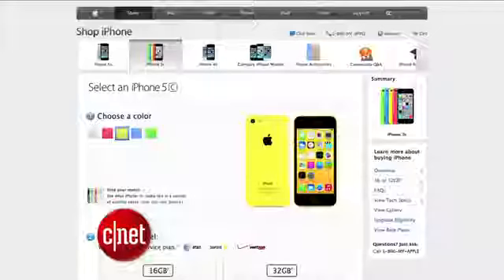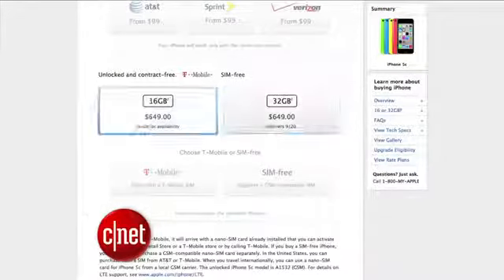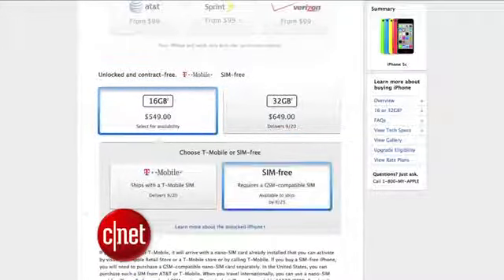Maybe Apple had more stock of the plastic ones this time, or maybe it's just not in as high of a demand. The first model to sell out was the unlocked, no SIM card, yellow model, which had just a 5-day shipping delay.